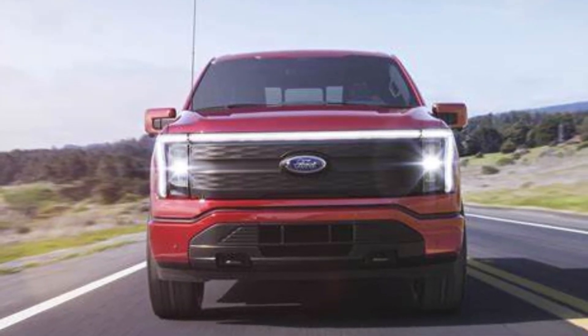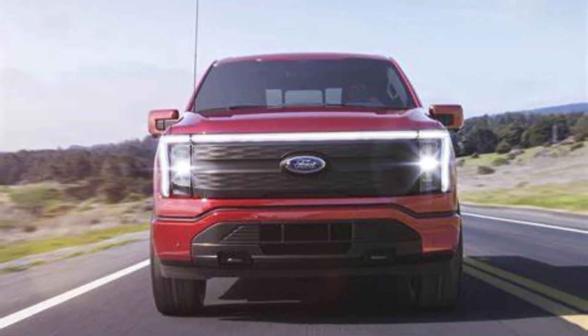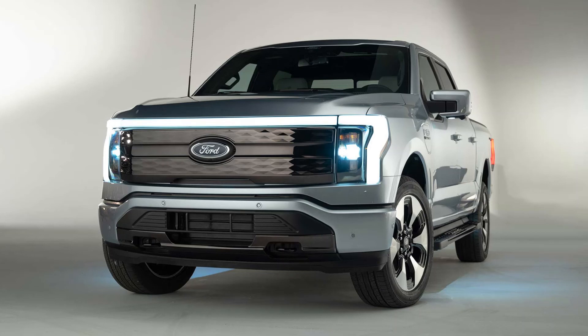So what do you think about the Ford F-150 Lightning? Let me know in the comments section below. Thanks for watching, see you in the next video.